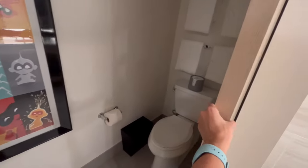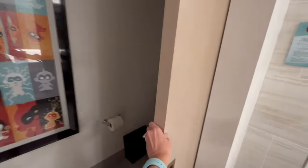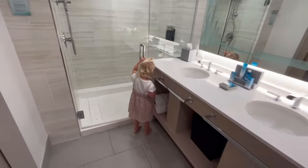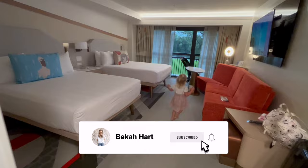Over here is a separate room with a door, which is really nice — it's for the toilet. I love that it's separate; that's a huge perk.